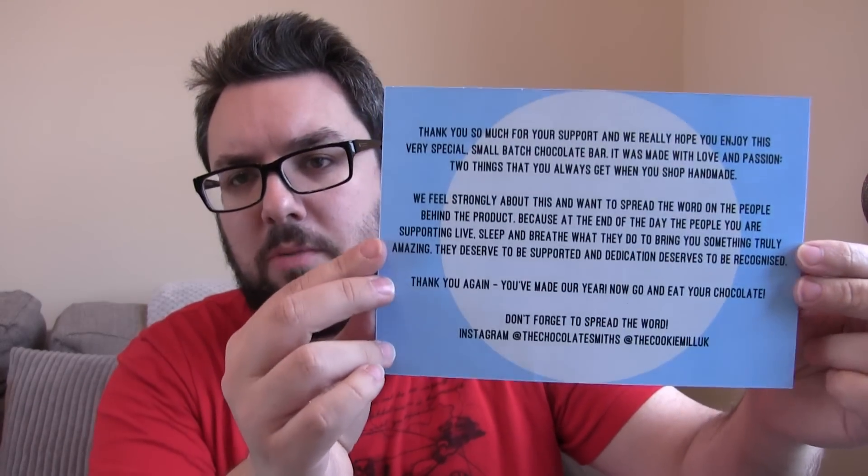Like I said it is genuinely a match made in heaven. Obviously it's six stars. It is limited to 100 bars, so if you want it make sure you get your pre-order in — the details will be in the description of this video. Thank you so much for watching. Go and check out the Instagram accounts of these wonderful people — the Chocolatesmiths and the Cookie Mill. Read more about the stories of this and check out their websites as well.